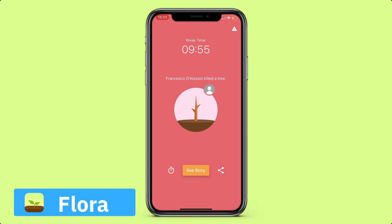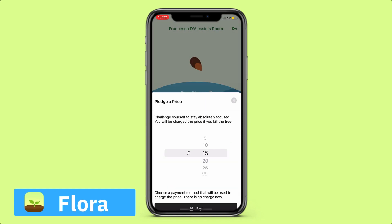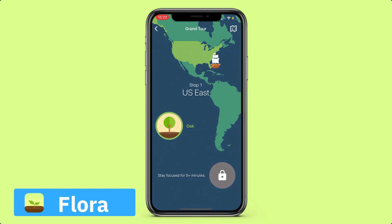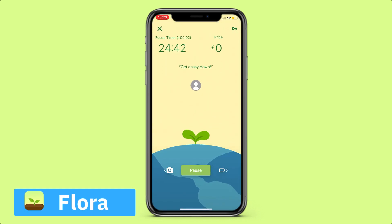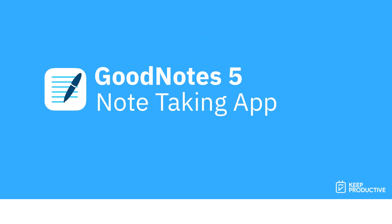Similar applications like Forest do this too, but Flora is pretty popular at the moment. You can even submit money — for example, bet five pounds — to really make the commitment more meaningful. If you kill the plant, that five pounds will be taken; if you don't, it won't be. This application is really beautifully built, so it's worth checking Flora out.